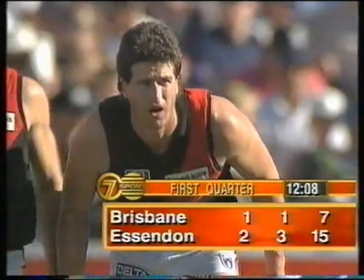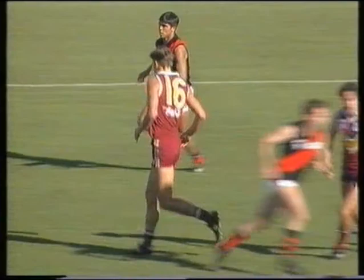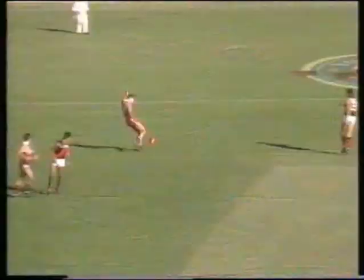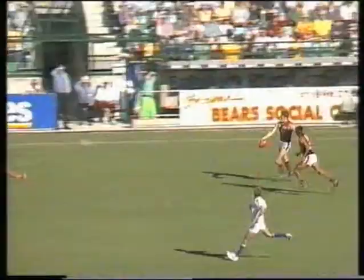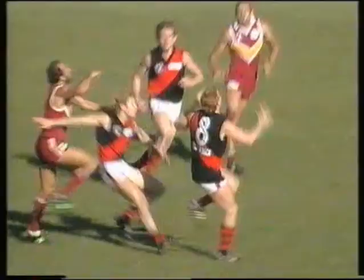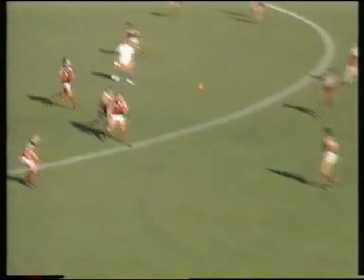A very good crowd here at the Gabba and they're making a lot of noise for the Bears. Clark versus Somerville — the ball hits the deck, free kick in this ruck contest going to Clark, a very promising young player. Matthew Clark brings it out towards Gilbert McAdam. McAdam versus Wanganeen — clever play by Wanganeen, excellent play. Barry Young receives from Joe Mercedes — good play to centre it towards the half forward line. Buick can't mark over the back, here's Leslie.